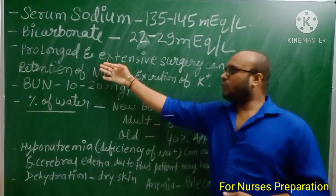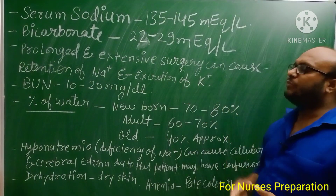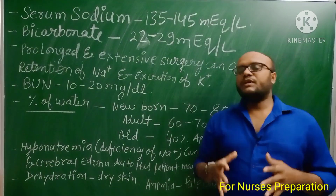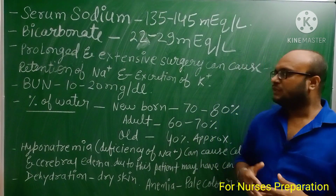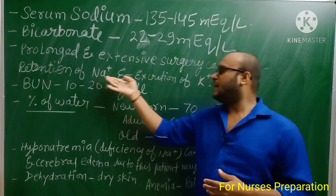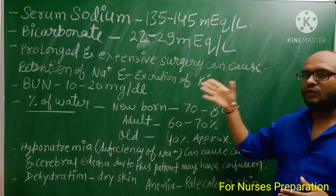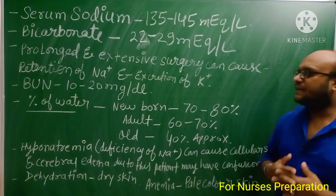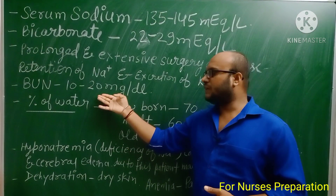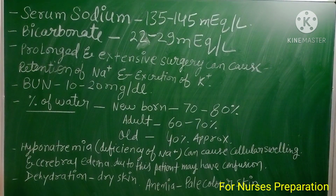Prolonged and extensive surgery can cause retention of sodium and excretion of potassium. In patients having long operations, the body retains sodium ions and starts excreting potassium ions. Due to this, we must continuously monitor the vital signs of the patient. Normal blood urea nitrogen (BUN) level is 10 to 20 mg/dL.